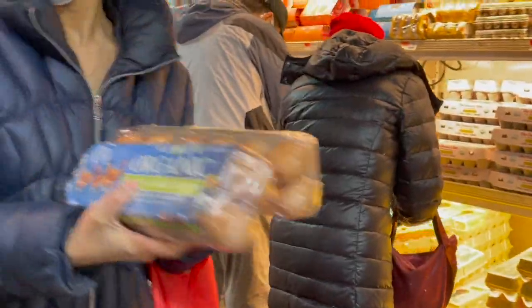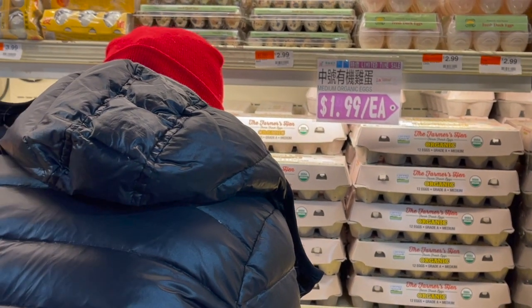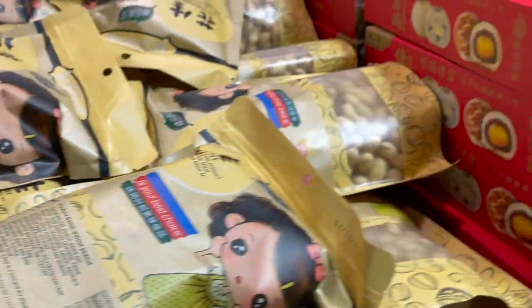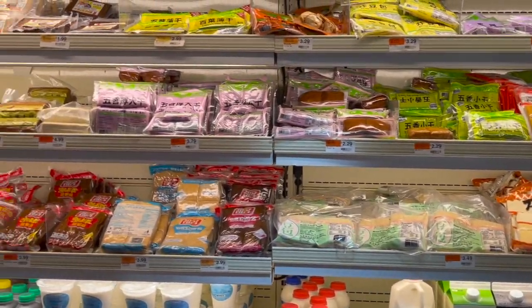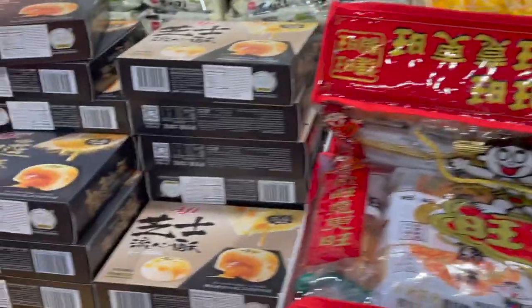Let's go around and see what's in store. This is the dairy section — organic stuff. Eggs are $1.99 each for a dozen. Here are some Asian products you might recognize: a variety of tofu, noodles, and packed goods.